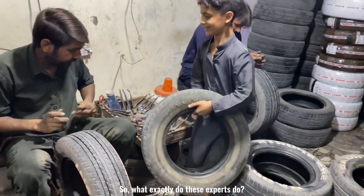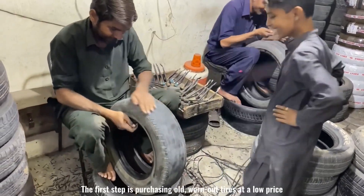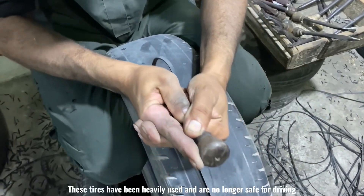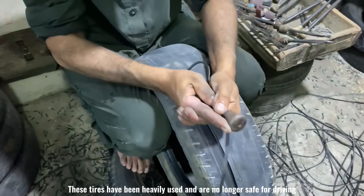So what exactly do these experts do? The first step is purchasing old, worn-out tires at a low price. These tires have been heavily used and are no longer safe for driving.